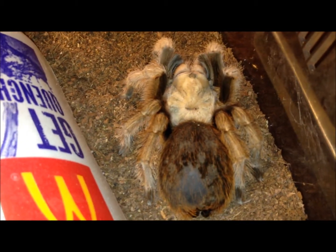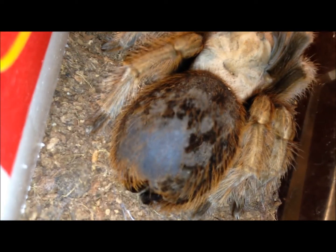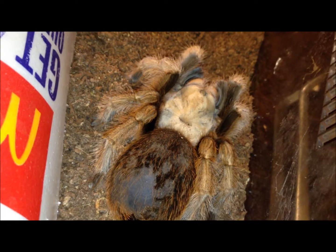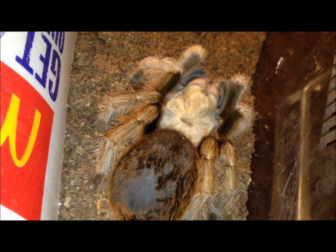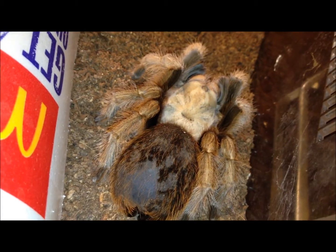Finally, my Aphonopelma chalcodes is going to molt. See that dark abdomen there — kind of dark under the skin. She's going to molt very soon, so I'm not going to feed her or pick her up and mess with her. She's very gentle, but I'm just going to leave her alone until she molts. Just give her some more water and be done with it.